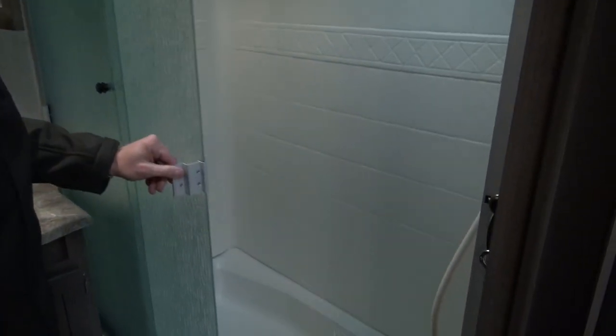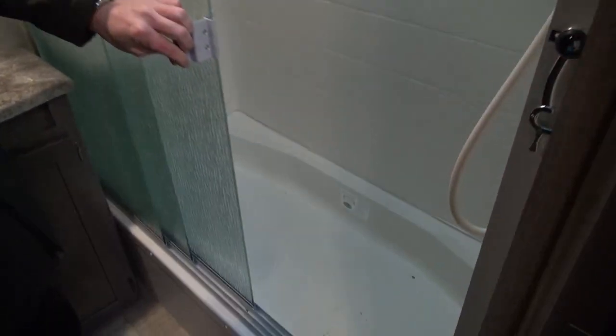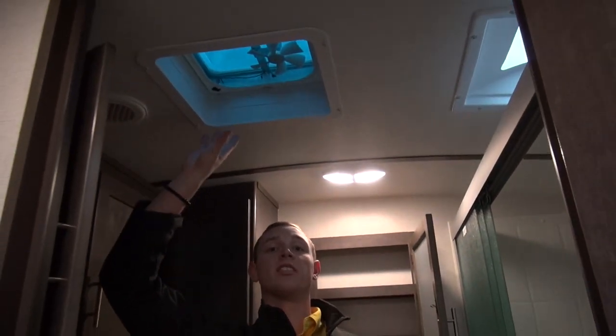Up here in the medicine cabinet, they make it a really residential feel. You get this beautiful tri-slide glass door for your shower — really nice feature, makes you feel like you're at home in this big tub shower. You get a skylight up in it for some extra headroom for you taller folks, as well as a skylight with a fan up above in the center — helps get those nasty smells out after taco Tuesday.